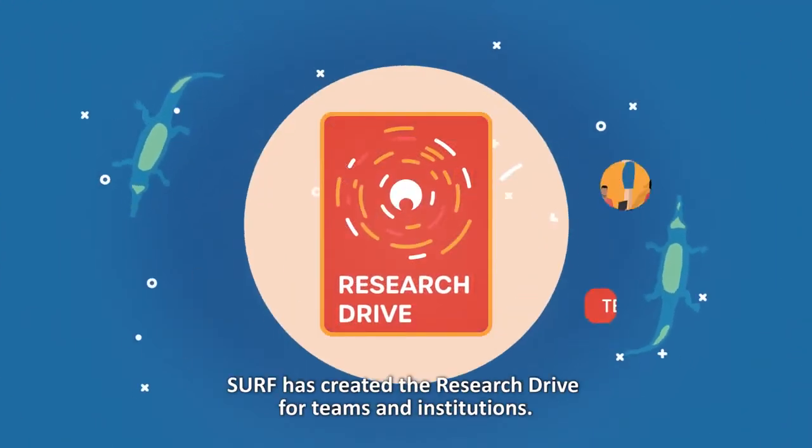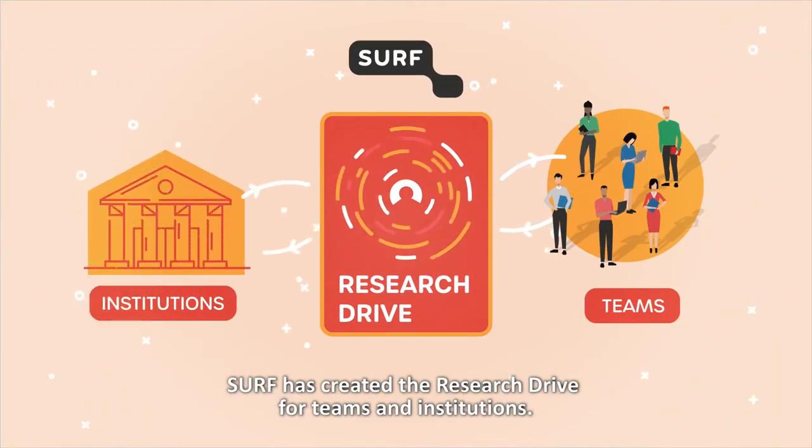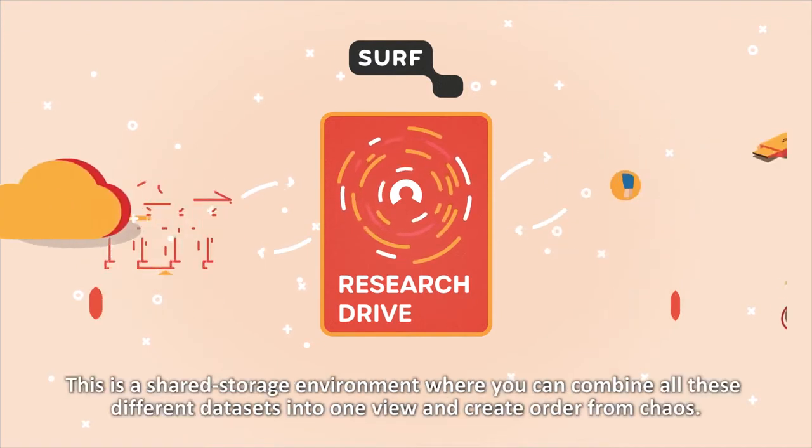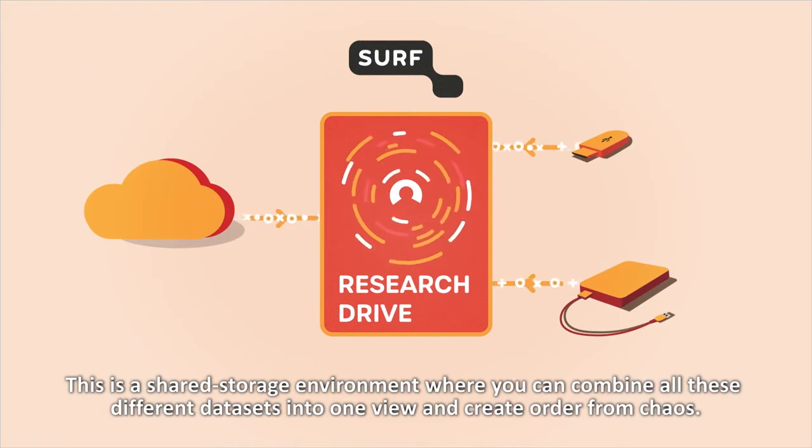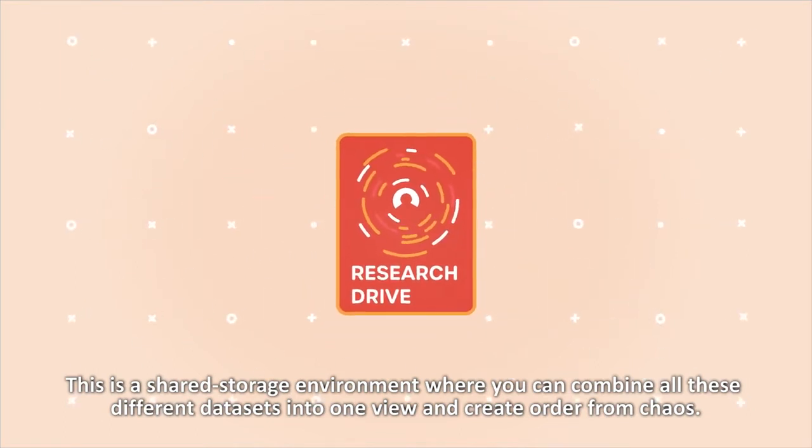Surf has created the Research Drive for teams and institutions. This is a shared storage environment where you can combine all these different datasets into one view and create order from chaos.